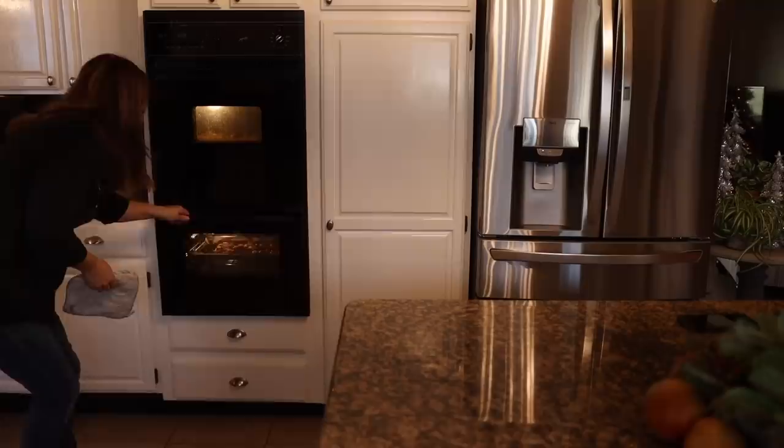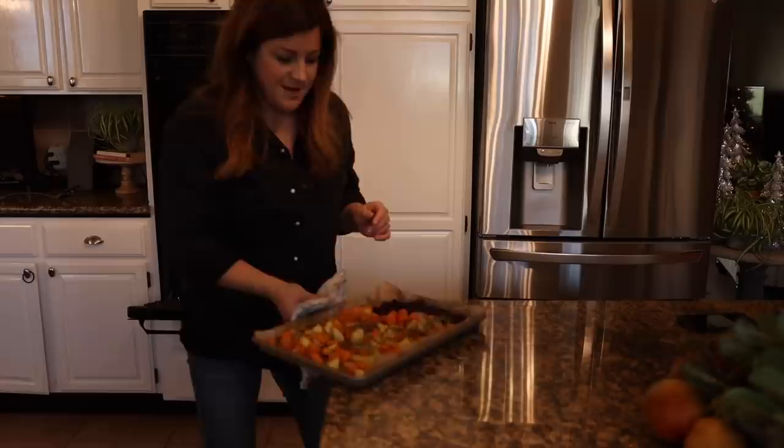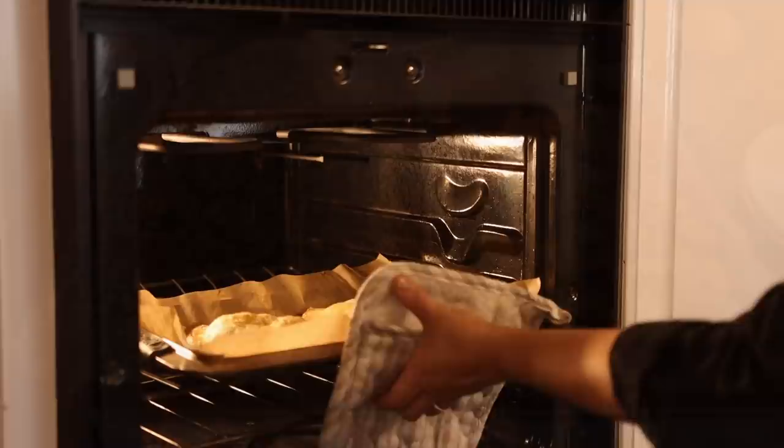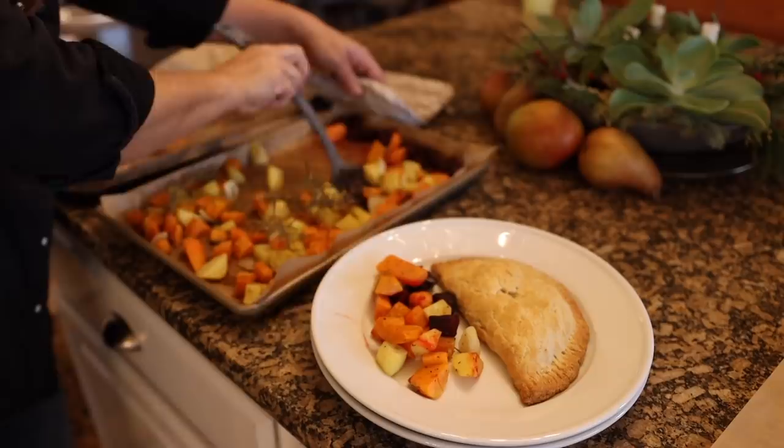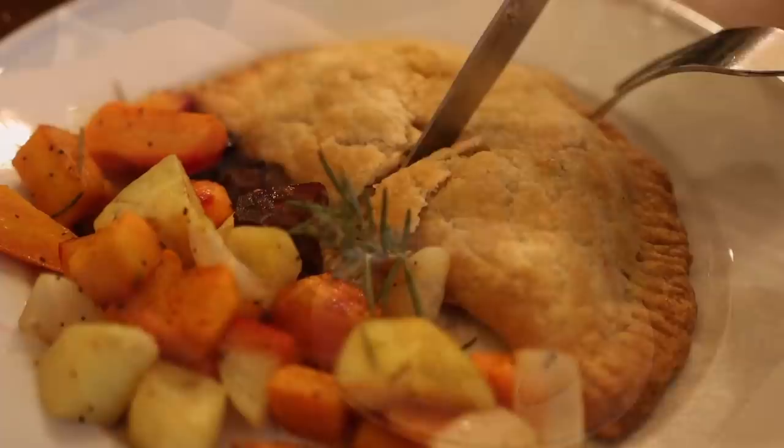After being outside, I can't even describe the smell in the kitchen when I came back in. It's what I would prefer my kitchen smell like all the time in the fall and winter months. Both dishes came out beautifully. The roasted vegetables had the perfect texture and subtle rosemary flavor, and I'm absolutely over the moon with the pastries.